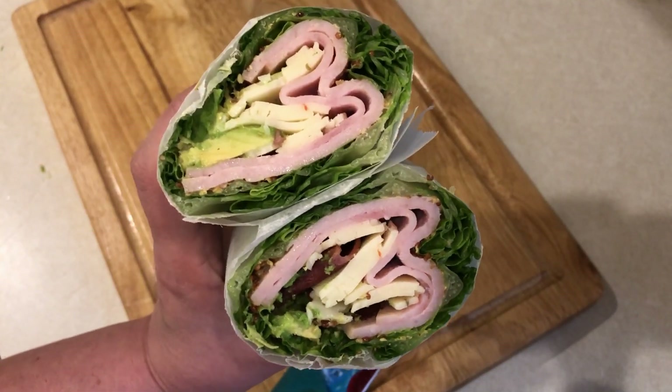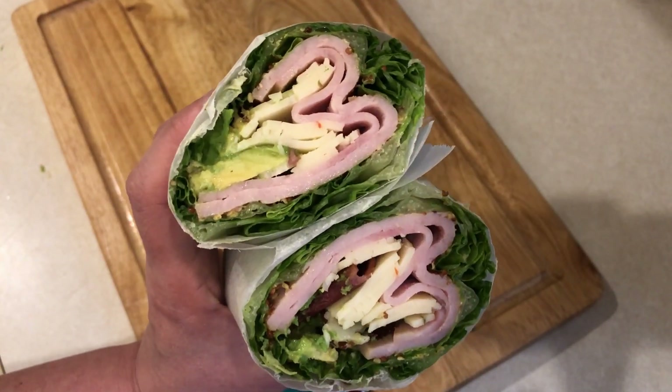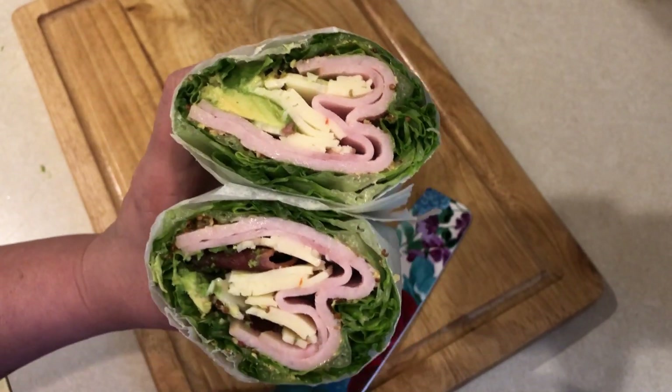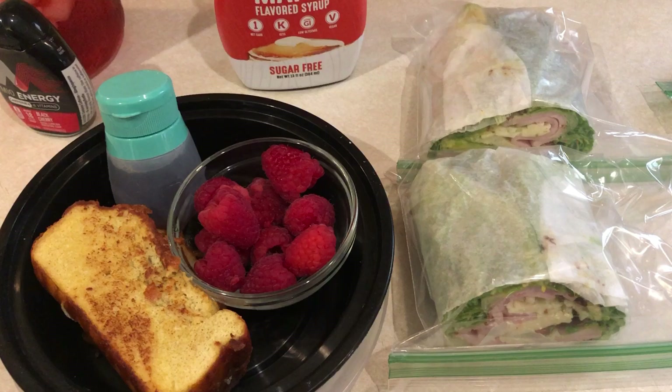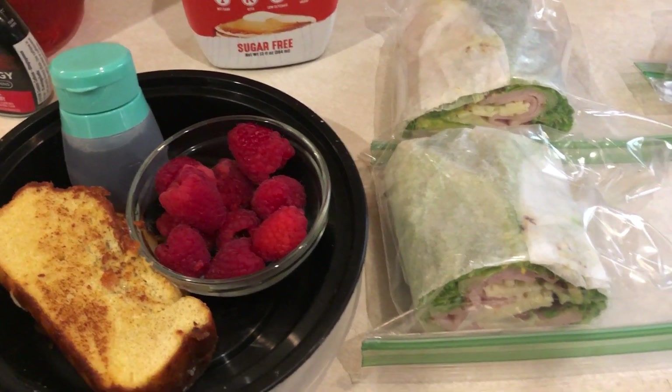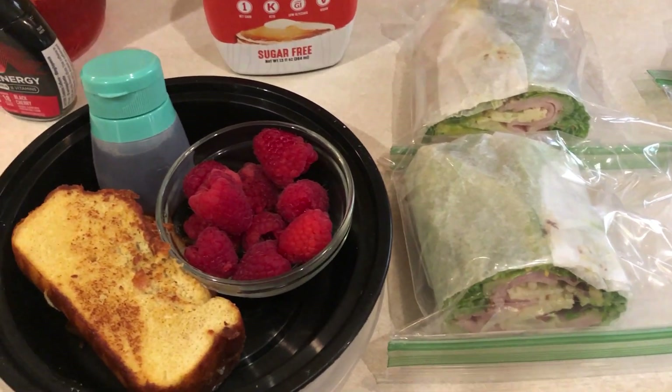Here is a good picture of my sandwich. Let me get the rest of my breakfast and lunch together and I will show you what I'm packing up. Good morning guys, happy Monday. I am packing up my breakfast, lunch and snacks to head out to work.